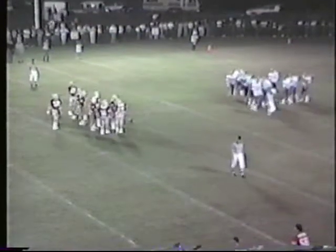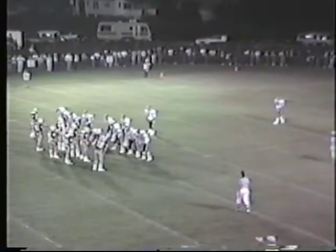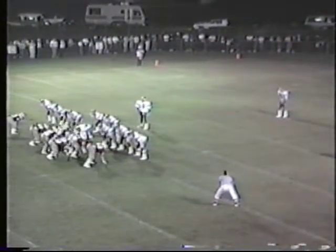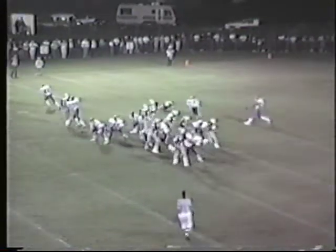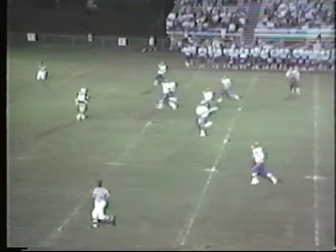Lafayette uses up their third down, going to fourth and 13, and Corbin is deep anticipating the punt. Dwayne Steely, 5'10", 163-pound junior, is waiting back at his 40-yard line. Lafayette has Jeff Neal standing back at his own 10 in punt formation. Good snap back, Neal puts the toe to it — nice punt out of there. Steely didn't even look at the ball, let it hit.